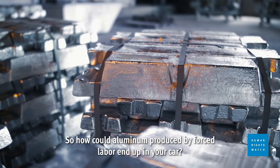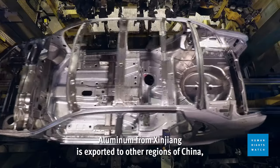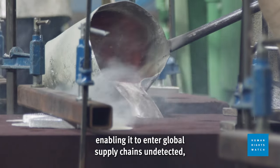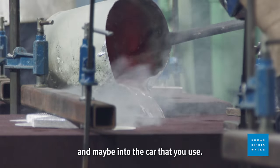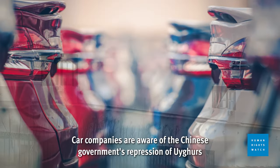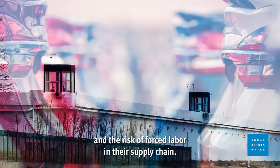So how could aluminum produced by forced labor end up in your car? Aluminum from Xinjiang is exported to other regions of China, where it is melted down again, enabling it to enter global supply chains undetected, and maybe into the car that you use. Car companies are aware of the Chinese government's repression of Uyghurs and the risk of forced labor in their supply chain.